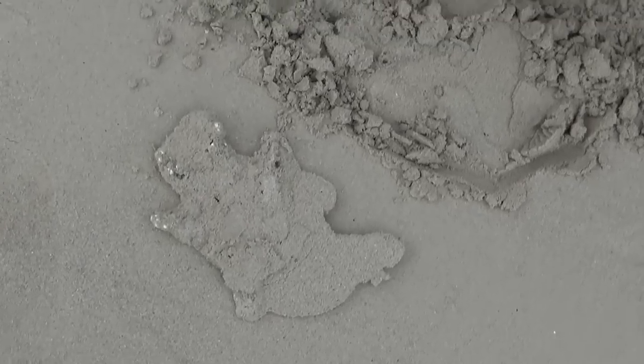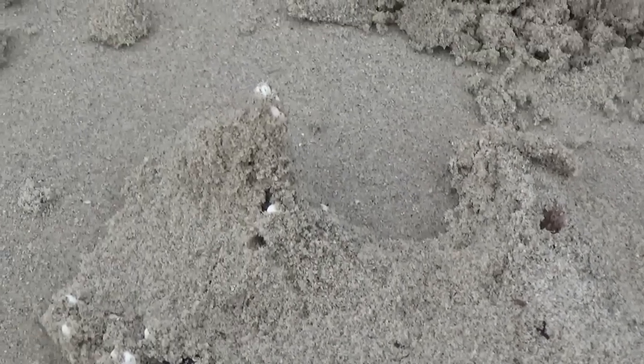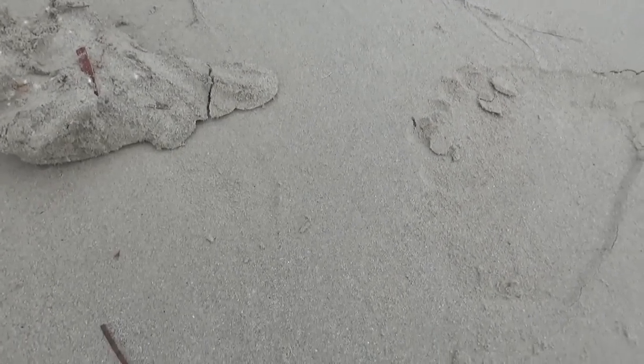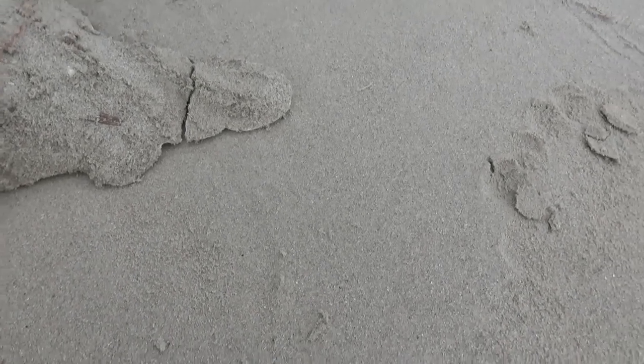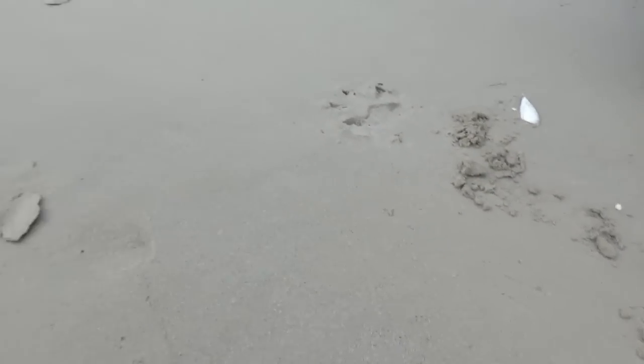Look at that claw drag there — look how deep that is, that's an inch deep that claw. That's awesome. See it's broken off already that little thing at the bottom — but we can glue that on later with super glue. Super glue works good on plaster. Let's get some more out.